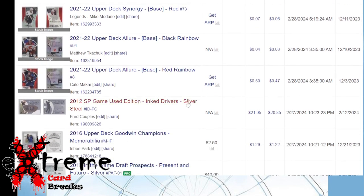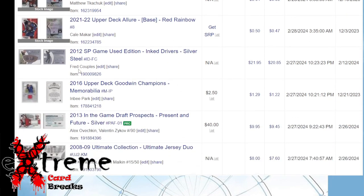More Upper Deck e-Pack. A Fred Couples ink driver was an eBay sale — $21.95, profit of $20.85. I bought that card for $10, so I doubled my money. The Goodwin Champions card I got for 50 cents sold for $1.22 — again some profit.